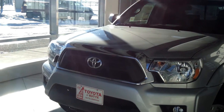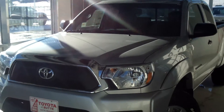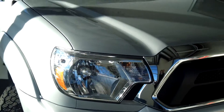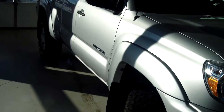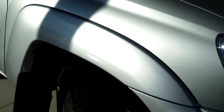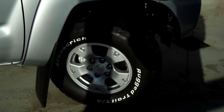This truck is a 2013 Tacoma 4x4 access cab with a V6 engine in silver streak metallic. It has a black grille insert with black door handles and mirrors, and the front bumpers are also black, with 16-inch alloy wheels.